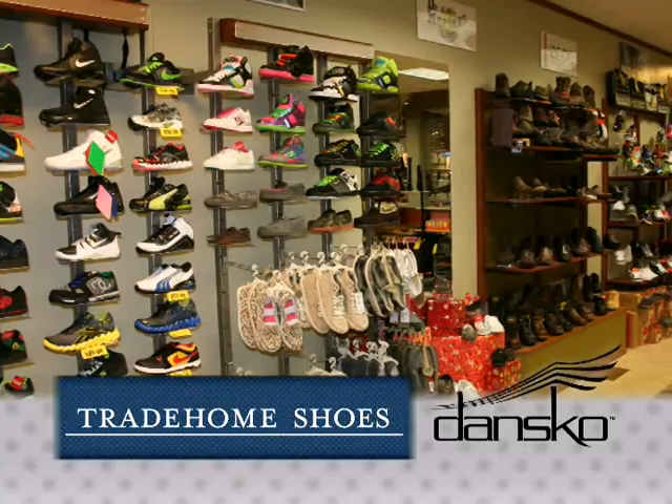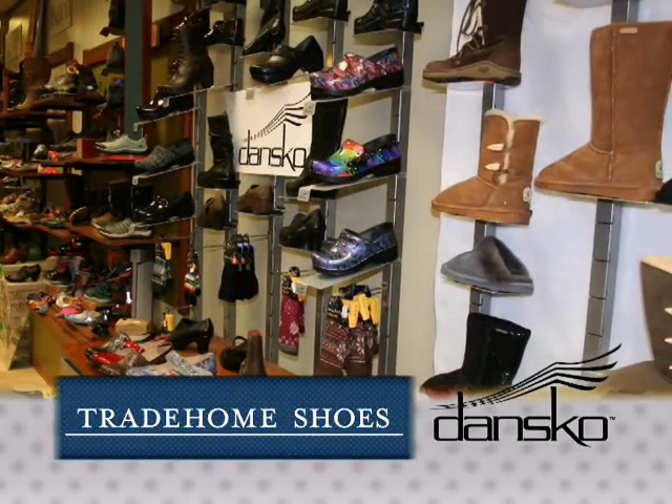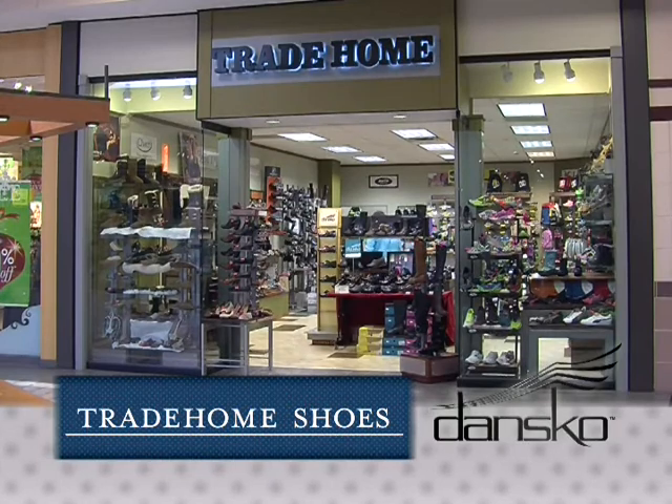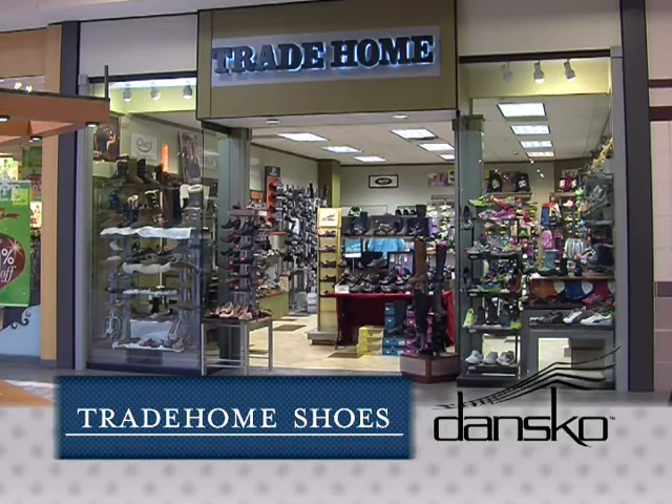Trade Home Shoes in the Magic Valley Mall has a wide selection of styles and colors, so come experience Dansko's amazing comfort and quality. Trade Home Shoes, where customer service is always a step ahead.